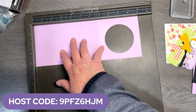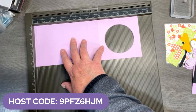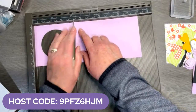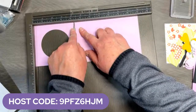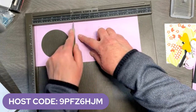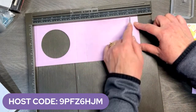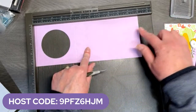We've got a piece of Fresh Freesia — it is four and a quarter by 11, and we need to do some scoring. We're going to score at four and a quarter — I've already scored ahead, so I'm just showing you. Then we are going to score at five and a quarter. Then we'll skip over here and do nine and a half and ten and a half. So those are your scores: four and a quarter, five and a quarter, nine and a half, ten and a half.